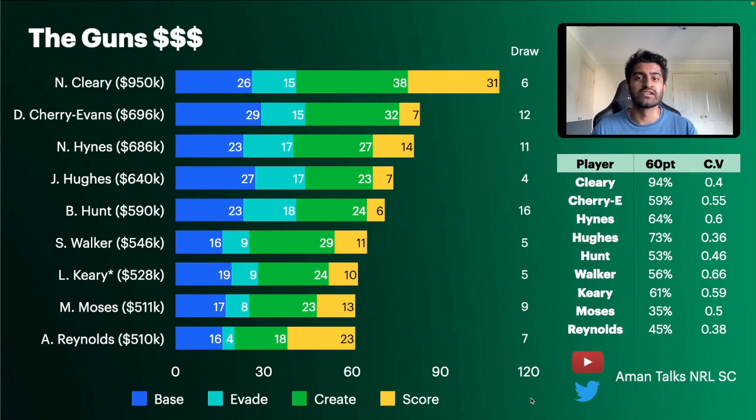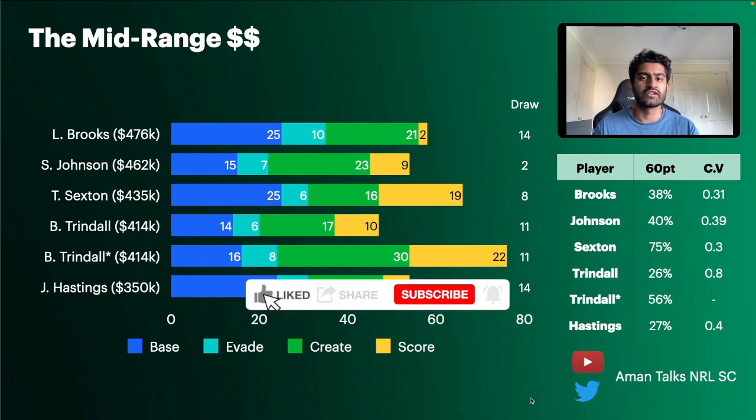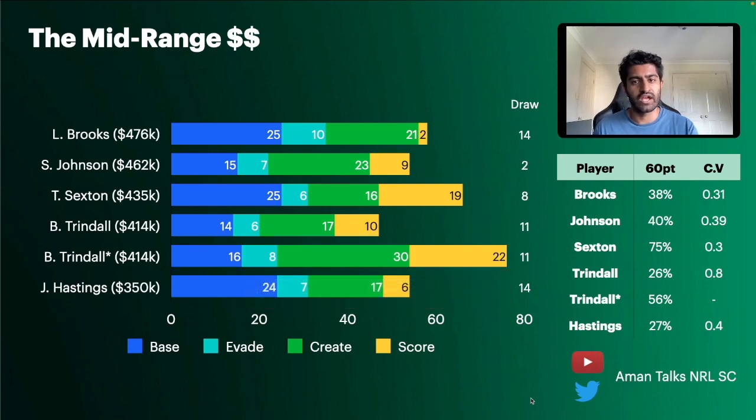Now taking a look at the mid-range options — this is an interesting price bracket to potentially target. If Cleary is unavailable, you could look at this category to save significant money and use it to stack fullbacks or potentially afford a Tom Trbojevic.